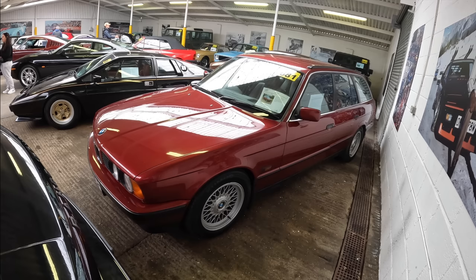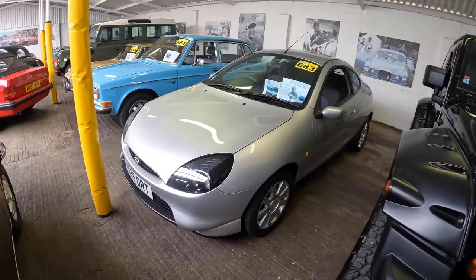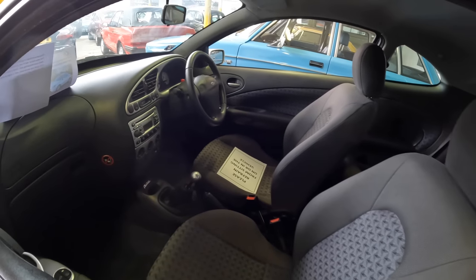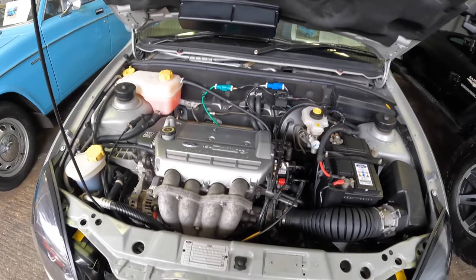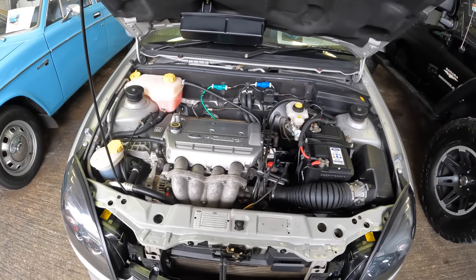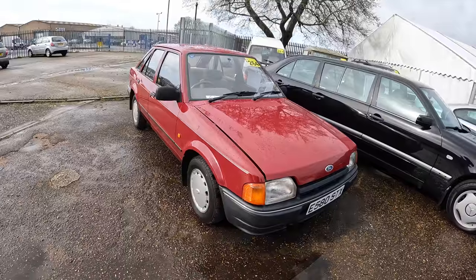I wouldn't normally be drawn to one of these, but this is a 2001 Ford Puma with one previous owner that's only covered 5,000 miles. The interior is in very good condition — almost brand new. The seats have barely been sat in. Here is the absolutely immaculate 1.7 engine bay — normally the only part of a Puma that survives, as most get scrapped due to rust. The 1.7 Puma engine can be put into other Fords very easily. The estimate is £7,000 to £9,000.